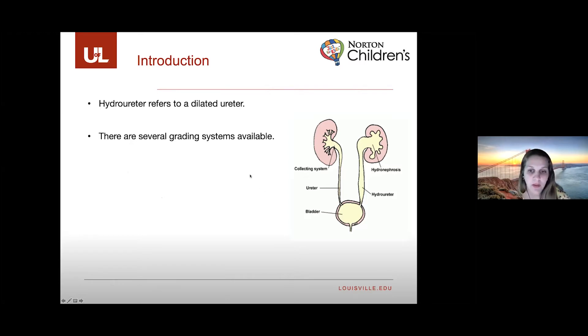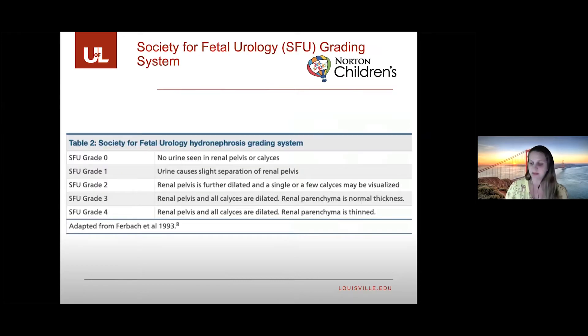There are several grading systems available. The Society for Fetal Urology Classification, or SFU system, is probably the most widely used among pediatric urologists. It is based on the extent of calyceal dilation, involvement of minor calyces, and the presence of parenchymal thinning.